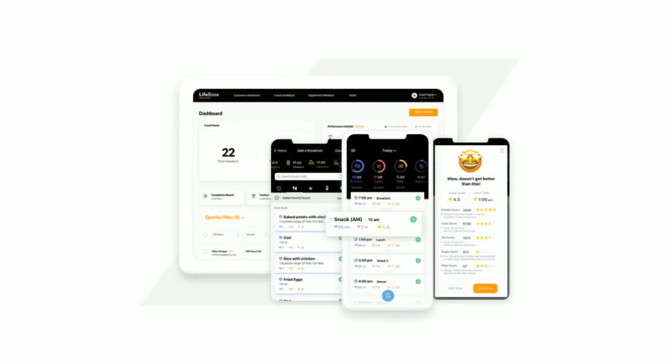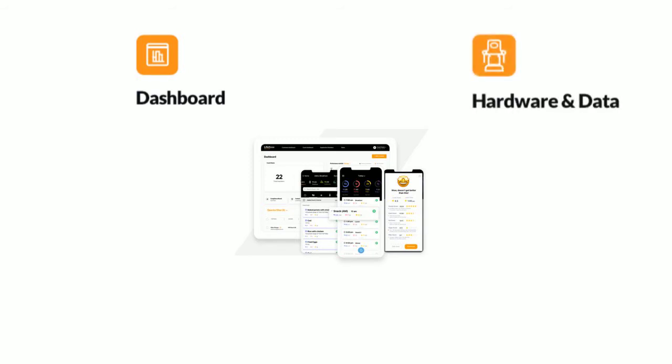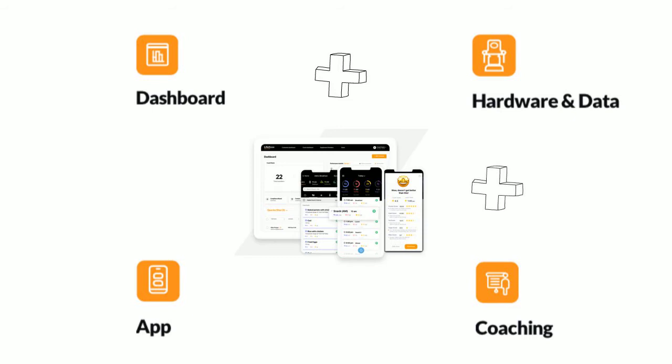Comprised of four main components: a coaching command center dashboard, a medical-grade bioimpedance body composition measurement device, machine learning automated coaching, and a consumer macro exchange tracker app. The primary innovation of the Lifebase platform is the combination of those four components. Combined, they simplify and automate the nutrition coaching process.